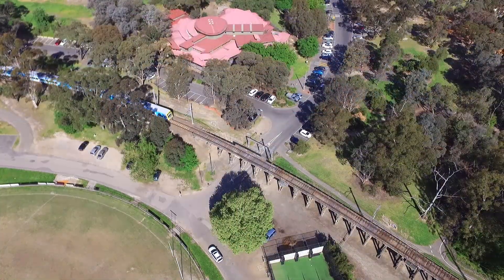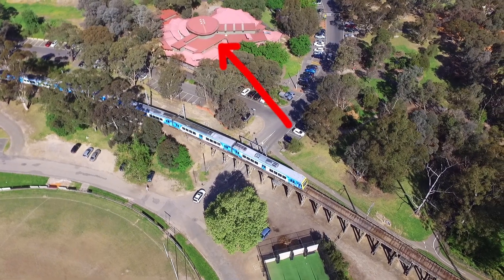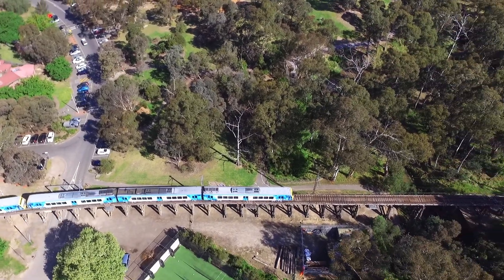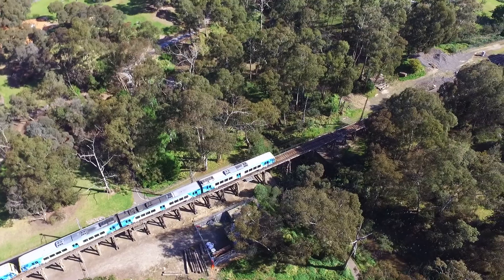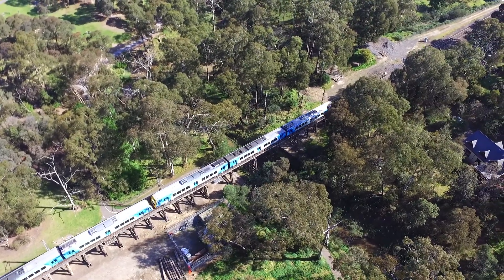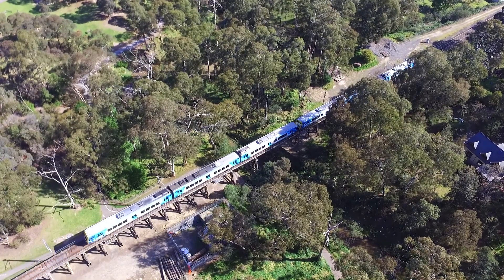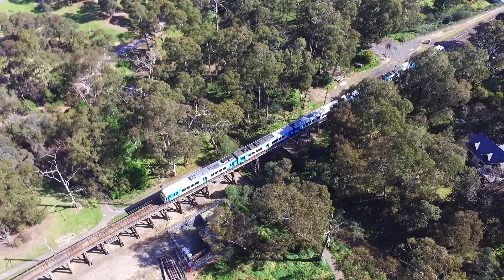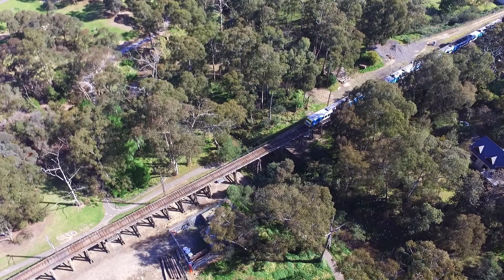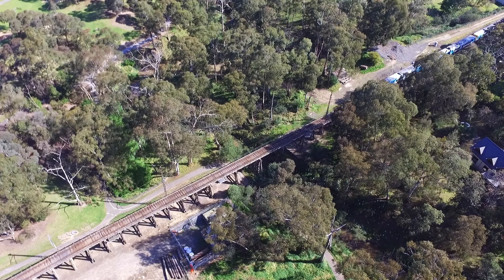The bridge is nestled in between Alistair Knox Park and the Eltham footy oval, and is also very close to the Eltham library. Its unobtrusive design makes it fit into this landscape really well, and it's undeniably an iconic part of the local scene. Eltham is home to a lot of artists and a lot of people who care about local history, so it's not surprising that of all places this happened here. Politicians are well aware of the sentiment surrounding the bridge and know it would be political suicide to plan a replacement today. In fact, when the recent partial duplication of the line from Greensborough was announced, the press release was very quick to assure the public that the bridge wouldn't be touched.